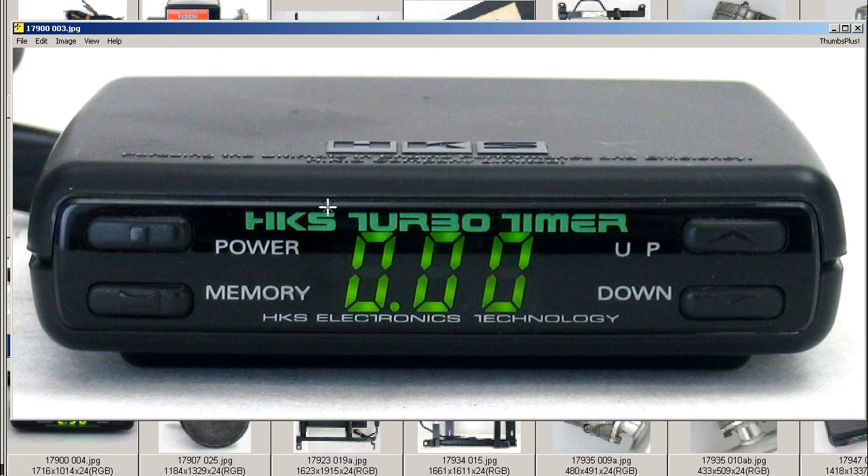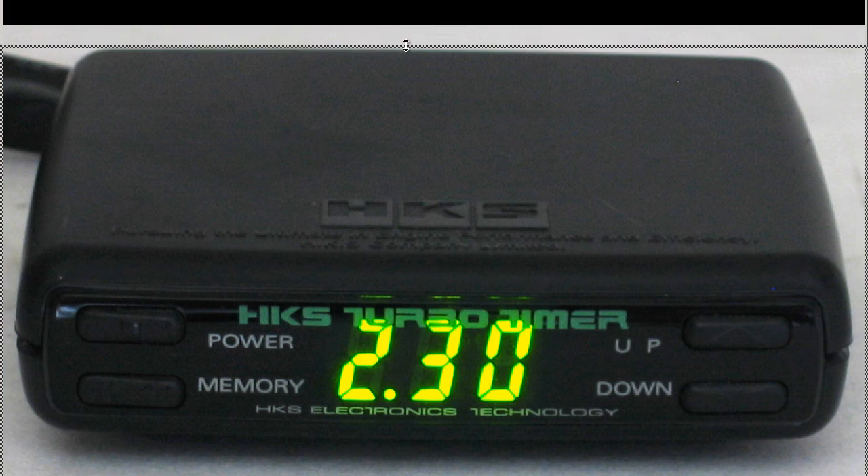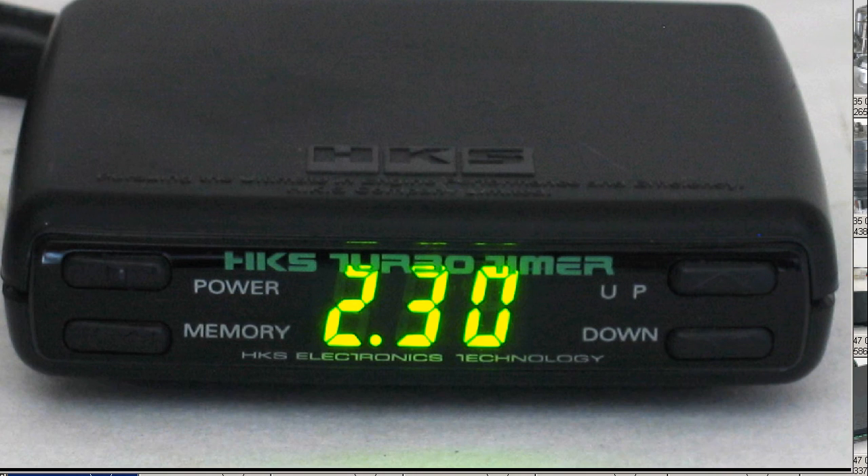On the front, it's labeled HKS Turbo Timer, HKS Electronics Technology. At night, it's a nice green color with the green LEDs, as you can see here.